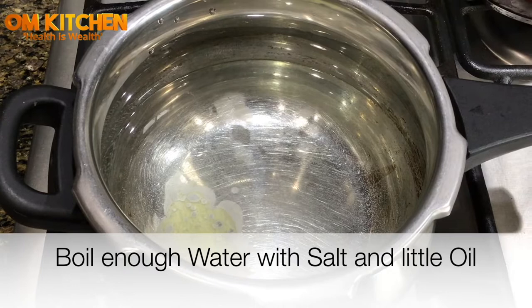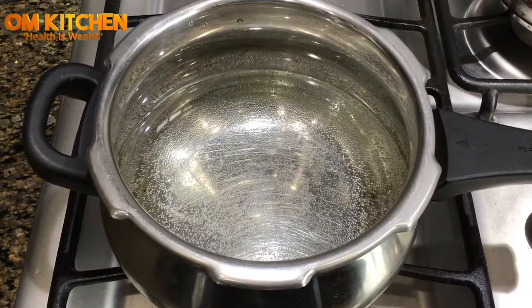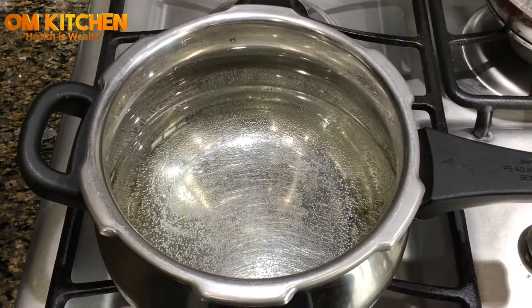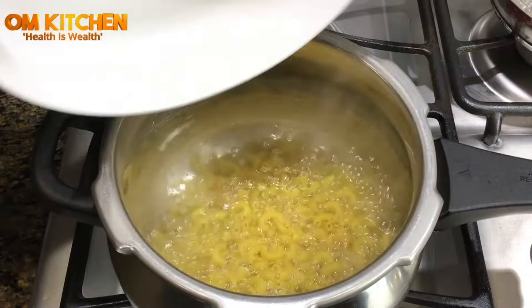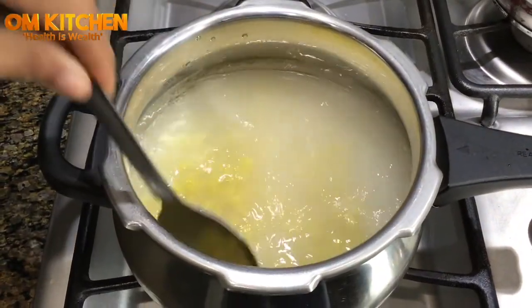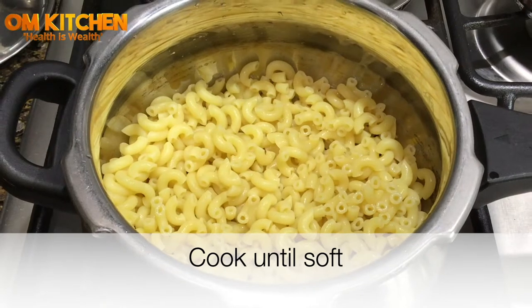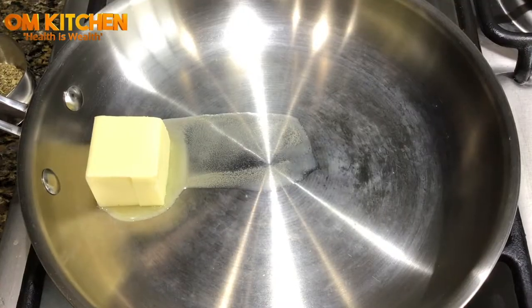In a large pan add water and a little bit of butter and salt. When the water starts to boil, add the pasta and mix well. Cook the pasta for about 10 to 15 minutes. Drain the water and keep aside.